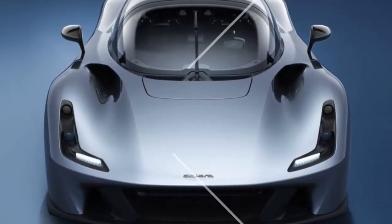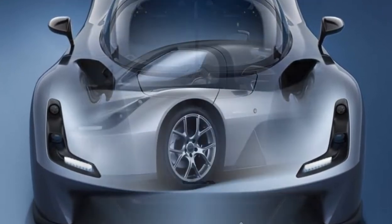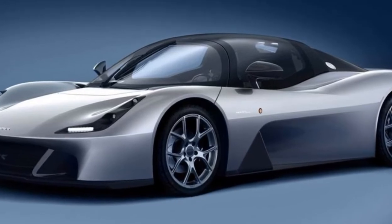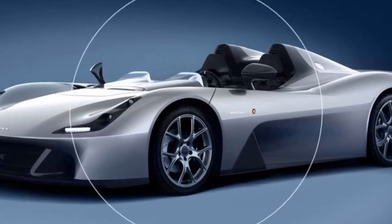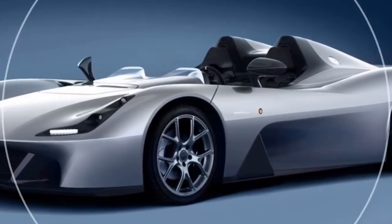After first hearing about it in 2014, race car and IndyCar developer Dallara has finally revealed its first ever road car. It's called the Stradale, which is fitting, considering Stradale is Italian for road. It's a lovely, curvy, and extraordinarily lightweight little car.